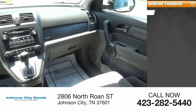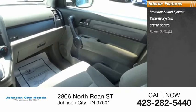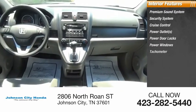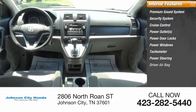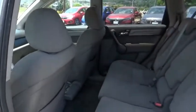Inside you'll find a premium sound system, security system, cruise control, power outlets, power door locks, power windows, tachometer, power steering, driver airbag, and reclining seats. Drive away with a great deal on this vehicle.